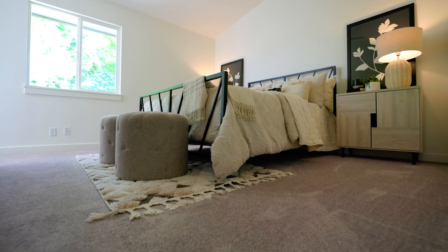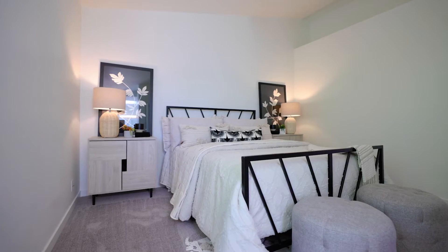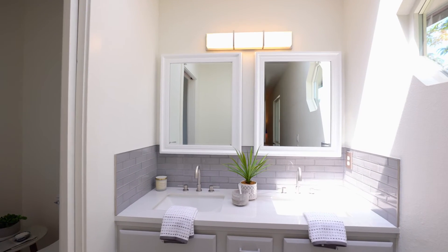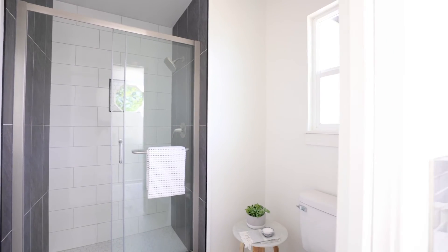Upstairs, you'll be pampered with brand new high-end carpet in the bedrooms and a completely redone primary bedroom retreat with dual vanities and hard surface countertops, glass tile backsplash, and new tiled shower with sliding glass door.